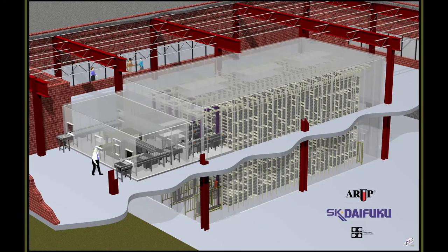This highly efficient freezer ASRS has been a major contributor to improvements in productivity, quality, and turnaround time at ARUP, and has played a significant role in ARUP achieving Six Sigma quality for lost specimens.